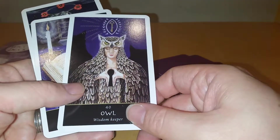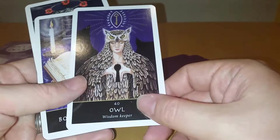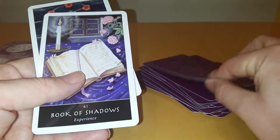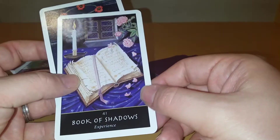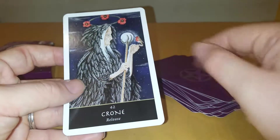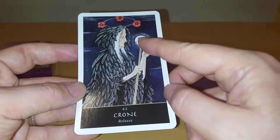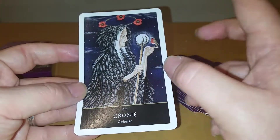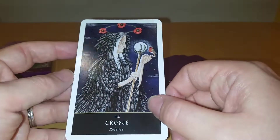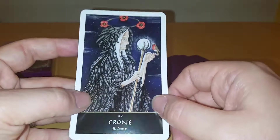Owl: Wisdom Keeper — very self-explanatory. The keyhole or the symbol. The key itself. Book of Shadows: Experience — if you're into Wicca or witchcraft or any sort of magic you should know about the Book of Shadows. And finally: Crone, Release. Poppies, crystal ball on top of the staff, the robin, covered in feathers out at night. It's a very wisdom-y type looking lady — an experienced lady.